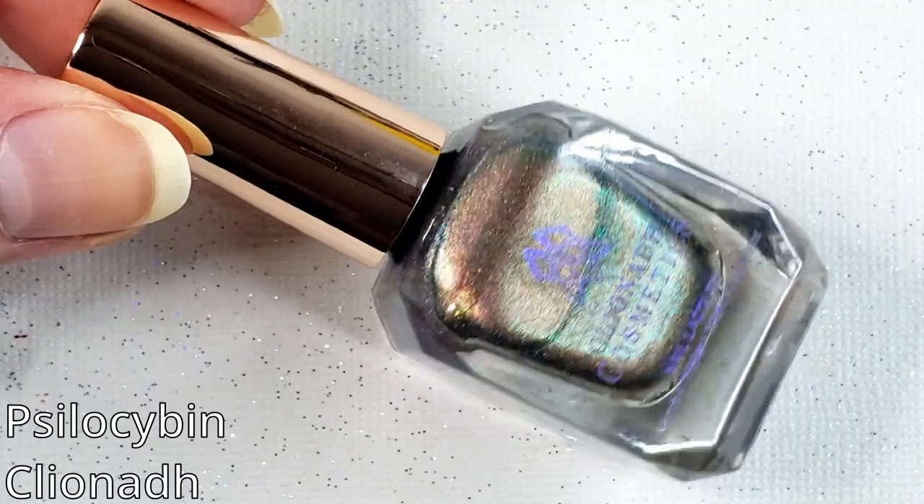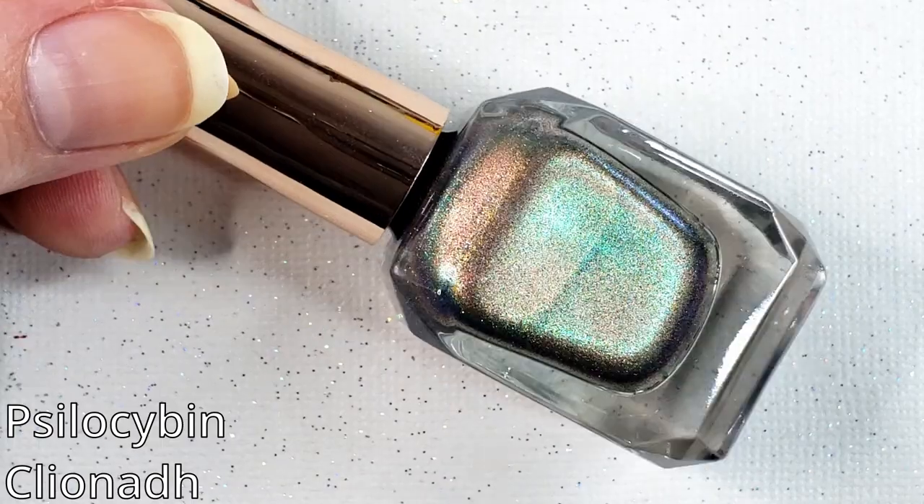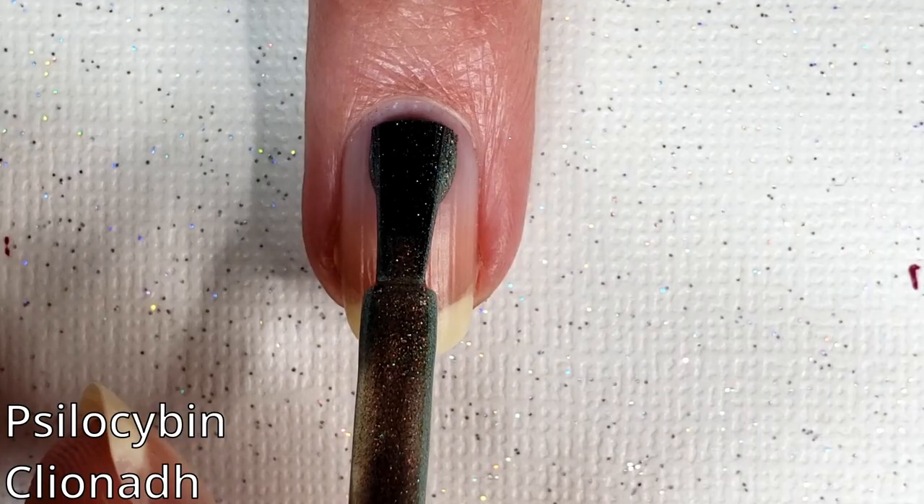I think that's the main overview of the polishes. Let's do the swatches really quick, and I'll show you how they look magnetized as well. Then we will get into all my thoughts and feelings at the end. I'm just going to read the descriptions off the website because they're kind of more nuanced than my brain is capable of.